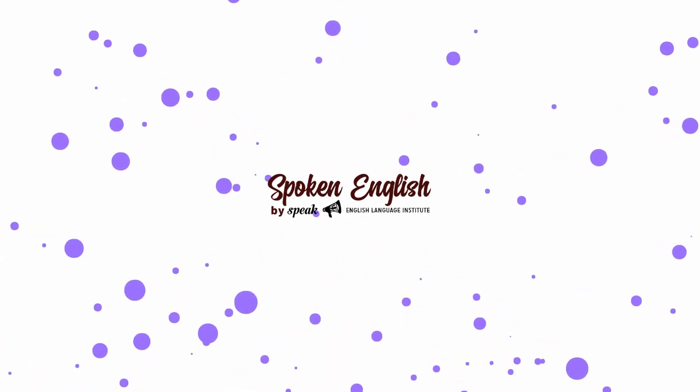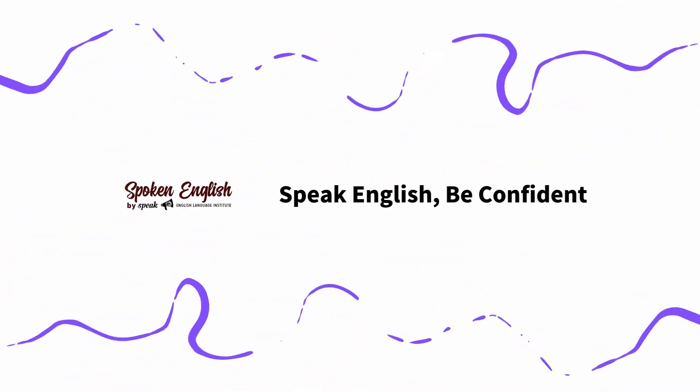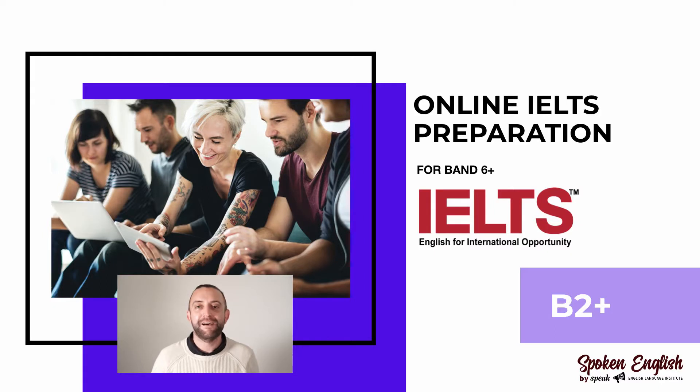Hello and welcome to our live online IELTS preparation course. This course is for people who are looking to achieve a band six or higher for the academic or general IELTS. Let's have a look at this course in more detail.